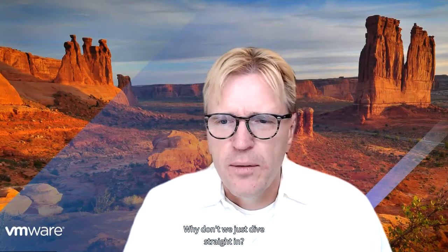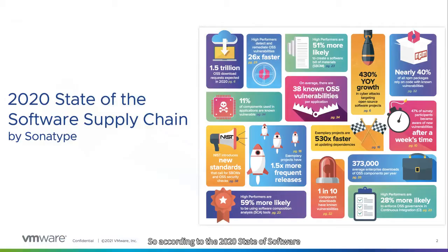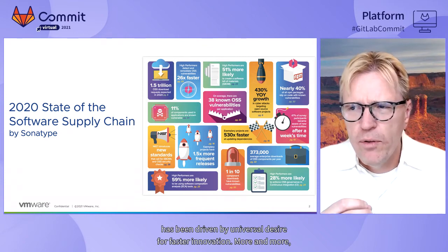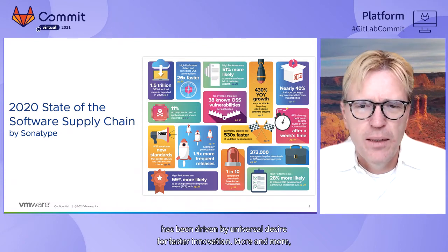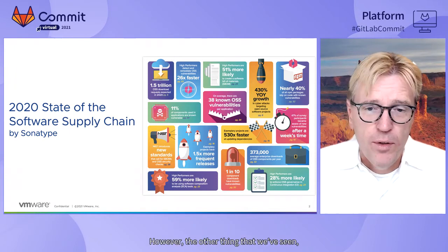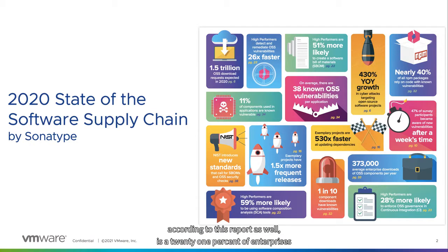Let's dive straight in. According to the 2020 State of Software Supply Chain, we're seeing an incredible increase in the use of open source software. Third-party libraries are used more and more, driven by a universal desire for faster innovation — and we've seen a massive increase over the last year during the pandemic as well. However, 21% of enterprises experienced open source software breaches — that's a 430% year-over-year growth in cyber attacks on open source software.